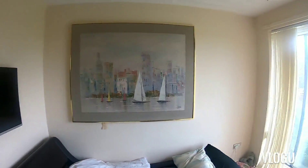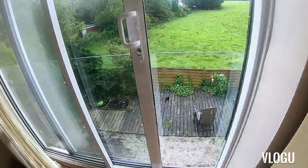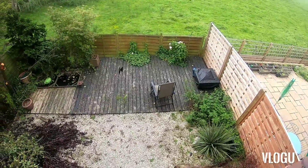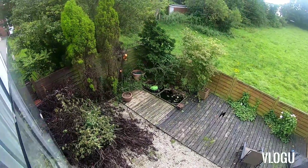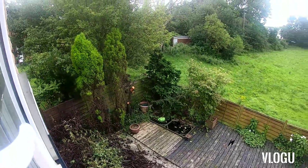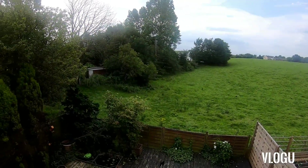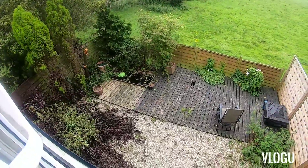I'm going to do a before and after picture of my garden. It's a bit of a mess at the minute — I'm half in the middle of cutting trees down and all sorts — but it's my view, nice view isn't it. I'm going to show you a before and after picture of it when I've done it.